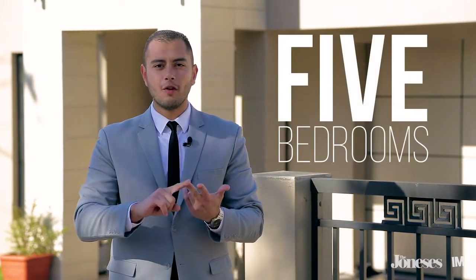Hi, I'm Mark from the Joneses and today I'm at number 45 Woolbath Street in Greenacre. Let me give you some numbers on this property: five bedrooms, four bathrooms, two storey and only three years old. Let's go have a look.